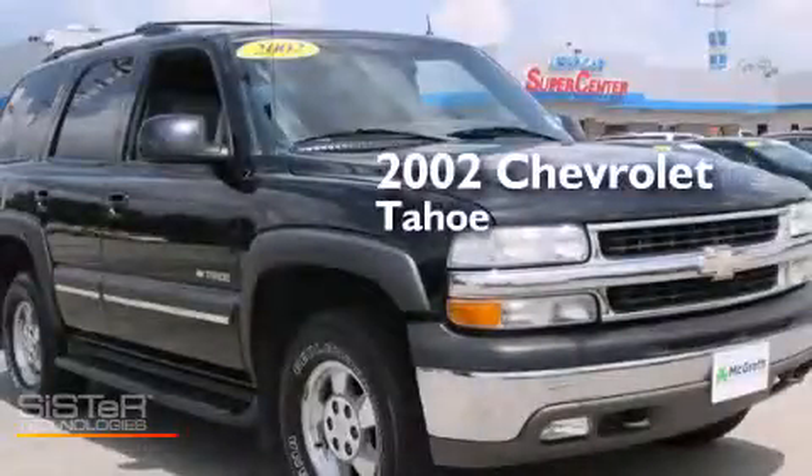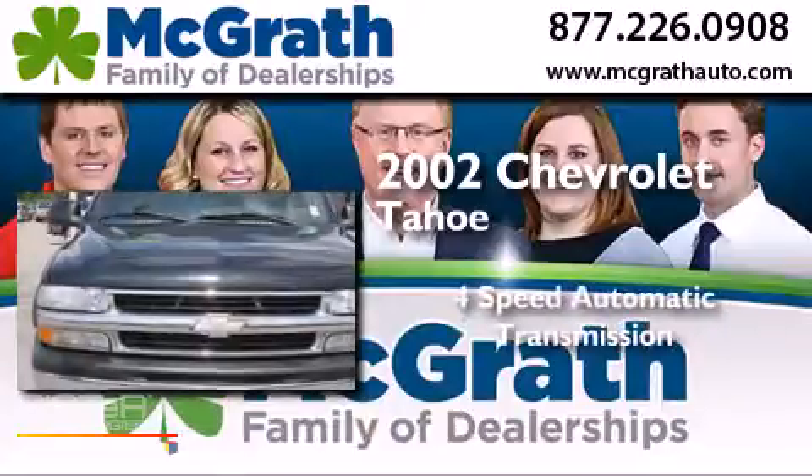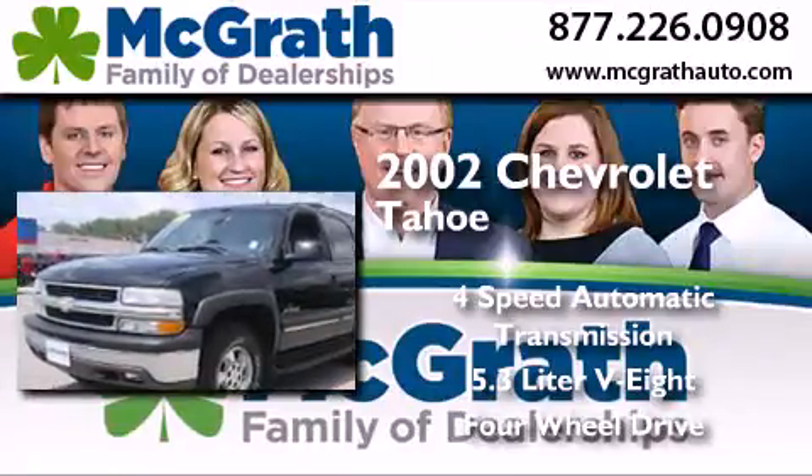This is a 2002 Chevrolet Tahoe. This SUV has a 4-speed automatic transmission, a 5.3-liter V8, and the added capability of 4-wheel drive.